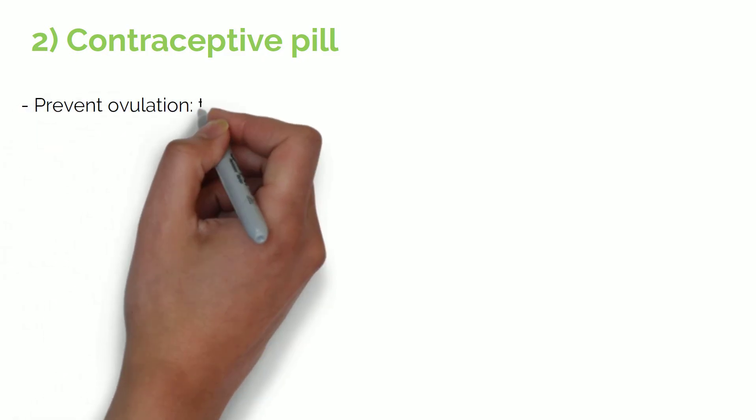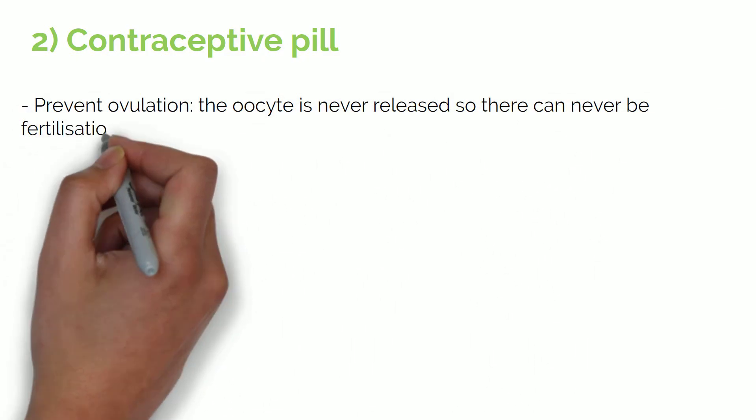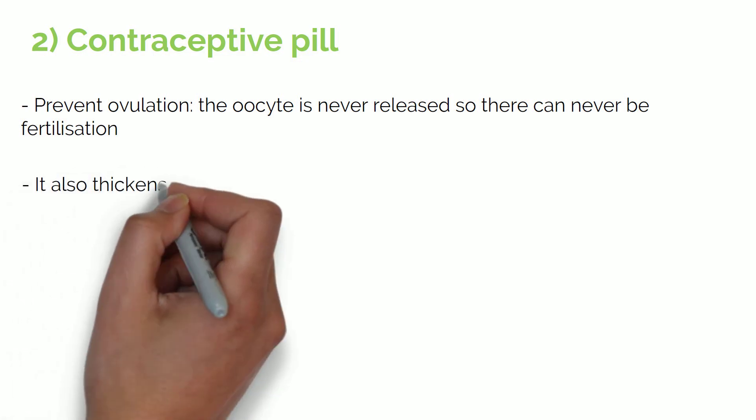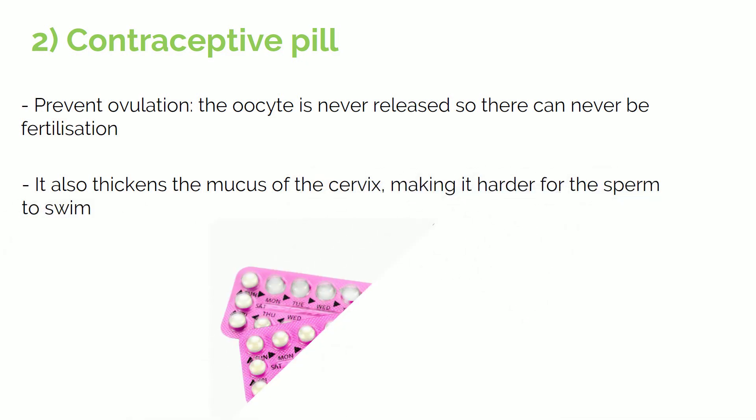Then you have the contraceptive pill. There are several methods of action for the pill, but in general they prevent ovulation, so the oocyte is never released, meaning there can never be fertilization. The pill also thickens the mucus of the cervix, making it harder for the sperm to swim in it.